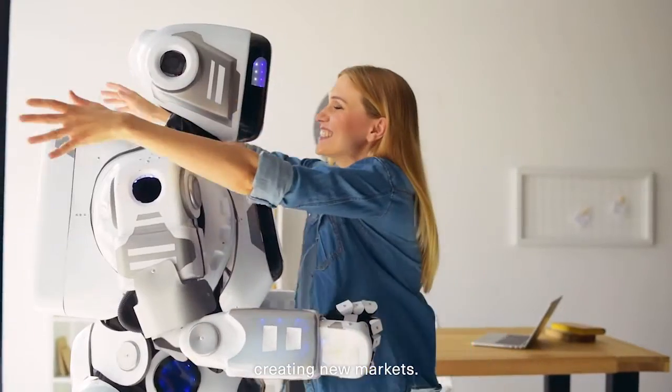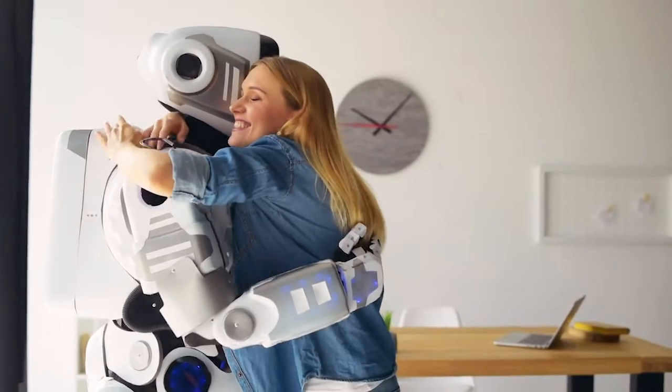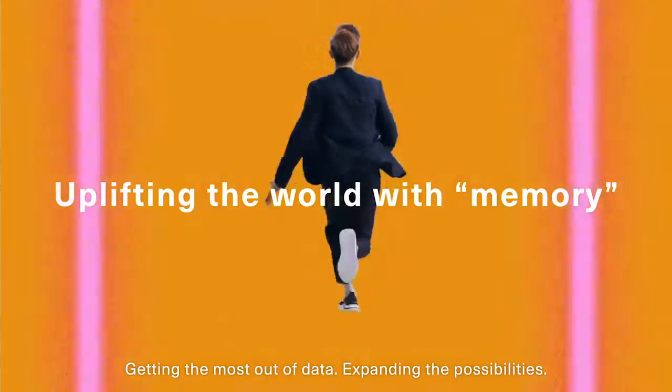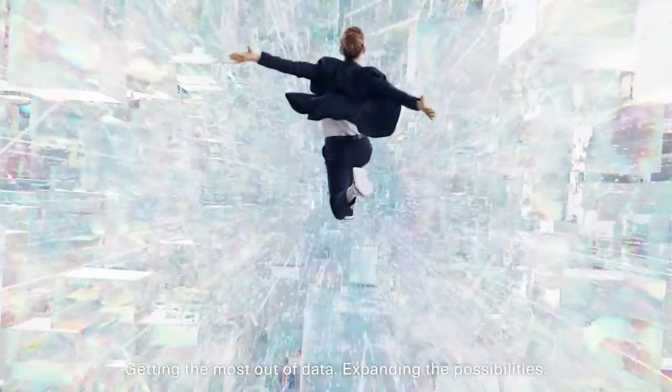Creating new markets. Uplifting the world with memory. Getting the most out of data. Expanding the possibilities.